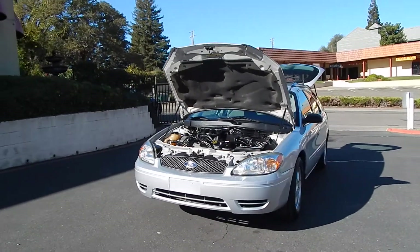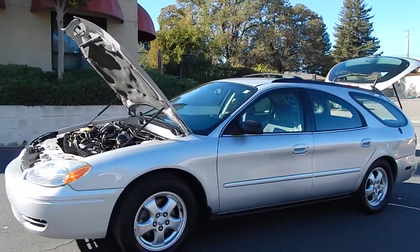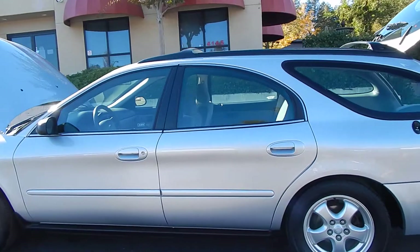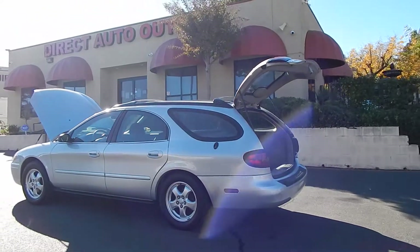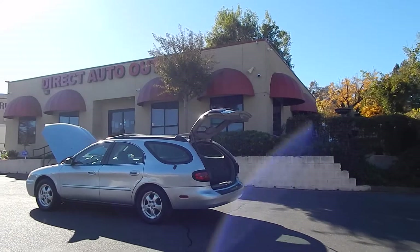You can find this vehicle and many others on our website at www.directautooutlet.com. You can also phone us down here at the lot at any time at area code 916-765-7575. We want to take this opportunity to thank you for taking the time to look at our video. We sure do hope to see you down here at the lot soon. Thank you and have a great day.